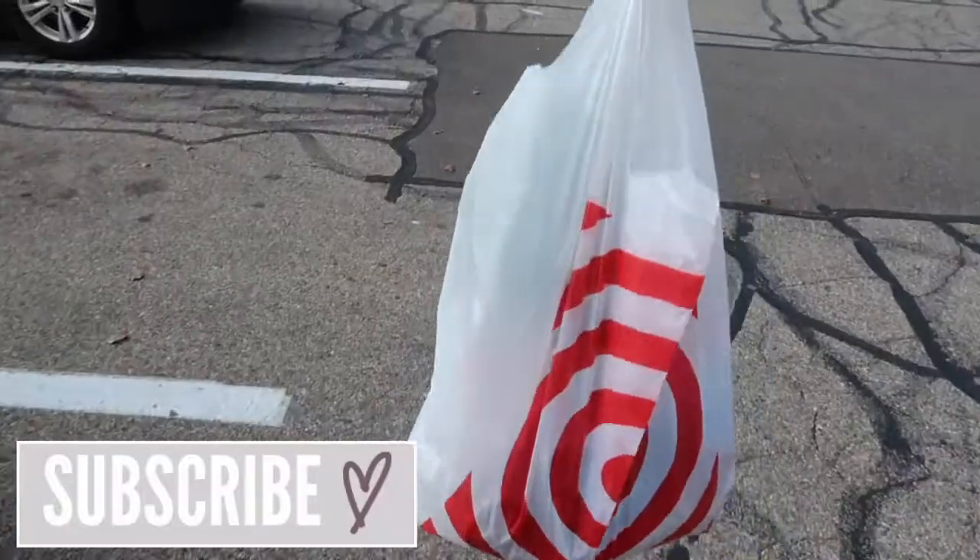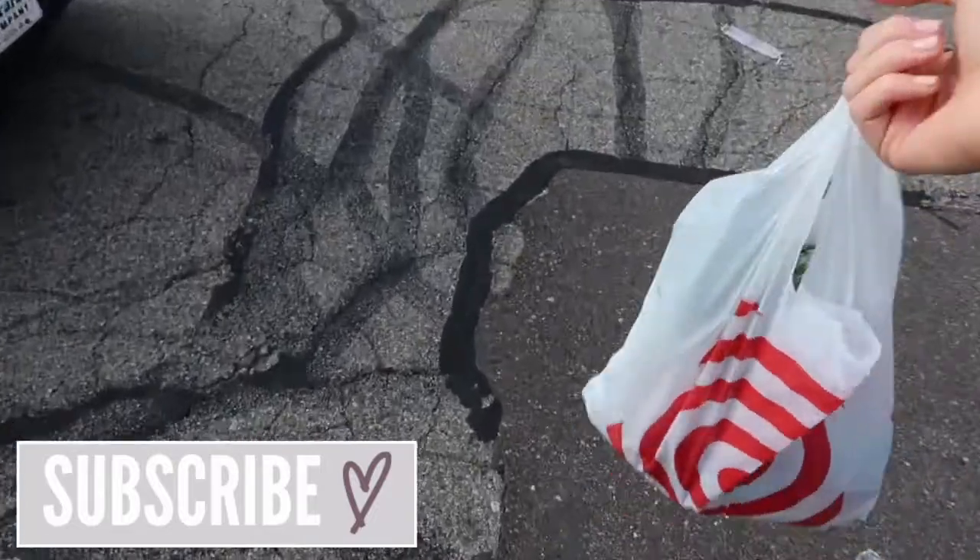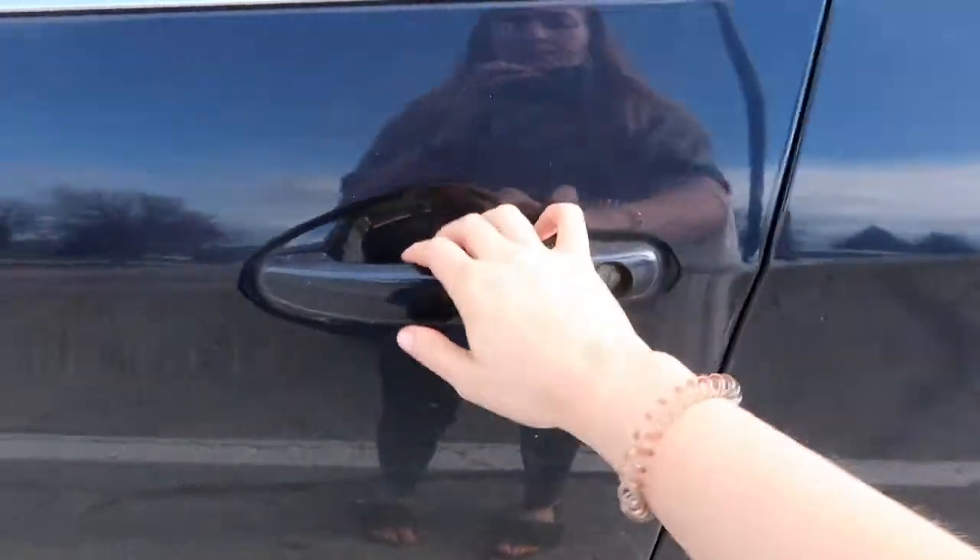All right, so that is it for my Target shop with me video! I hope that you enjoyed seeing what is new at Target. Please don't forget to give this video a thumbs up and subscribe if you are new.